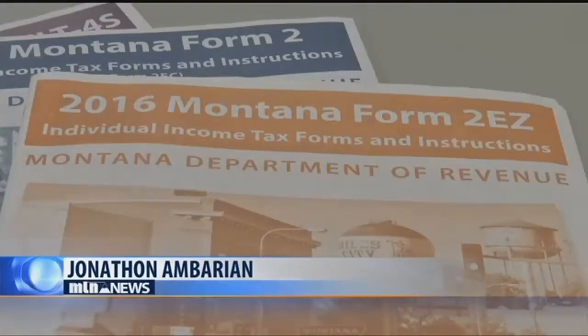Jonathan Amberian, MTN News, Helena. If you have questions about tax filing, you can contact the Montana Revenue Department Call Center.